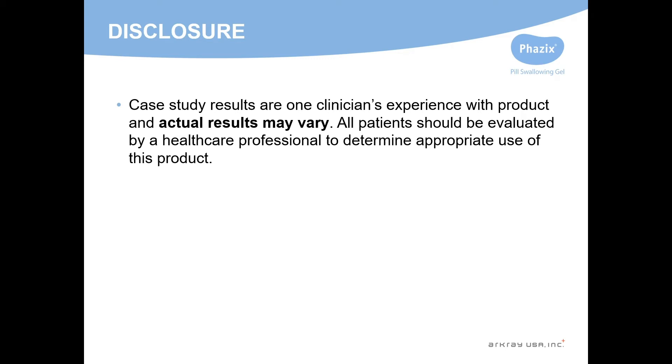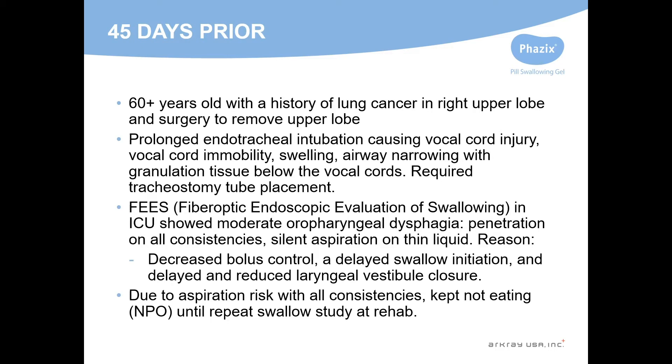Of course, results presented here are one person's experiences, and individuals need to be evaluated with instrumental exams to determine effectiveness. This person was in her 60s and had a right upper lobe lung resection due to lung cancer.